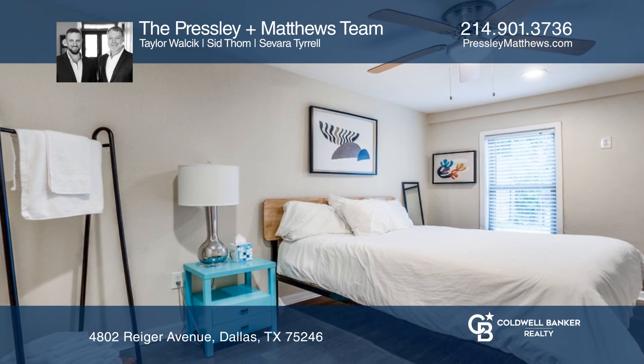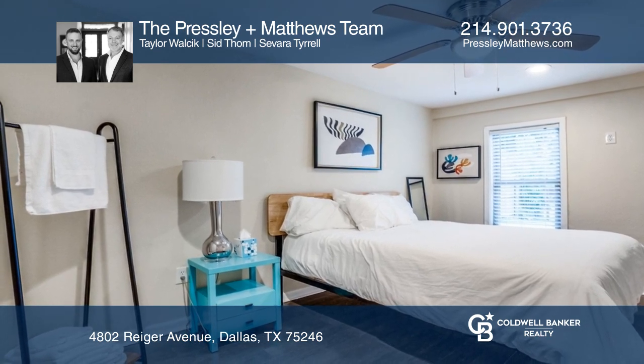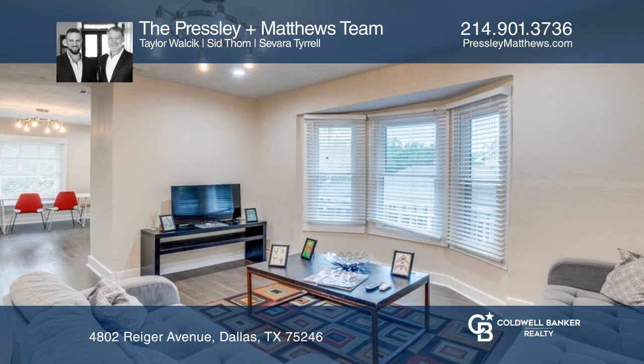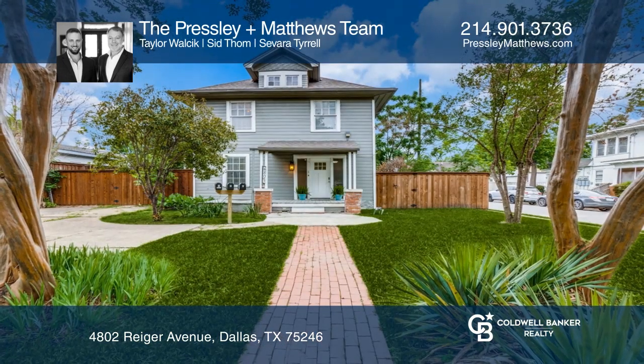The larger front building has three beds and two baths with a kitchen and living areas, in addition to an upstairs unit. Check it out today with the Presley Plus Matthews team.